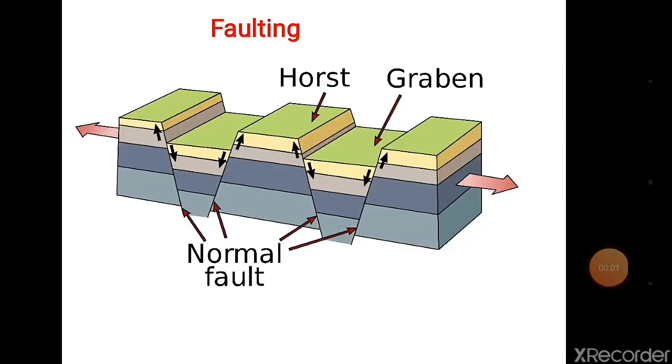Looking at this diagram, the divergent point is shown — this is the cause for faulting.